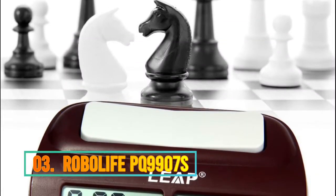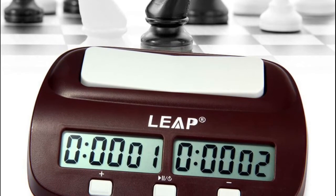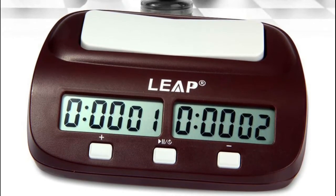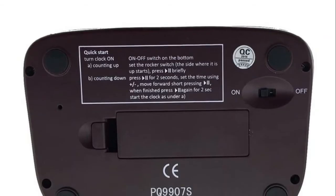Number 3 is the Robolife PQ 9907s. It offers delay and bonus time function, and is a pre-settable count-up countdown timer, maximum up to 10 hours. Available for Chinese chess, international chess, and iGo — you can set up two different base times on both sides. It will store the last setting when powered on. Lightweight and portable, convenient for carrying.